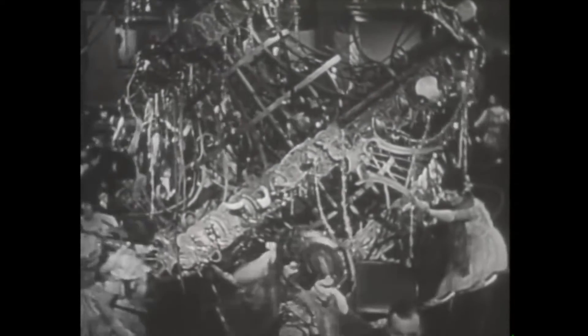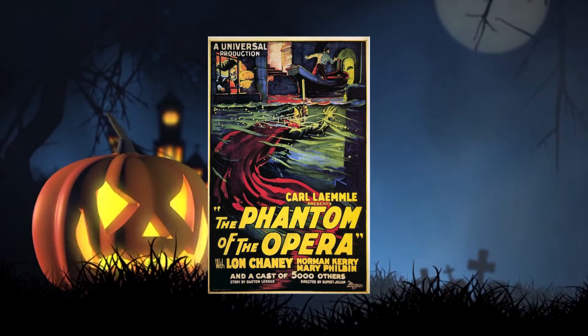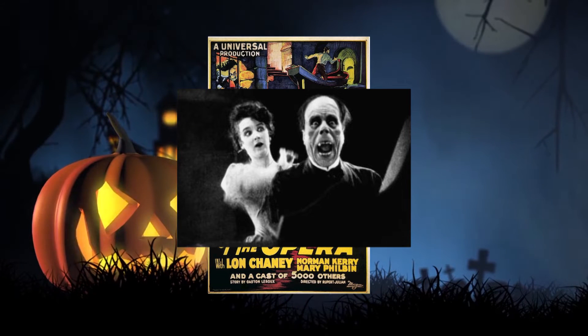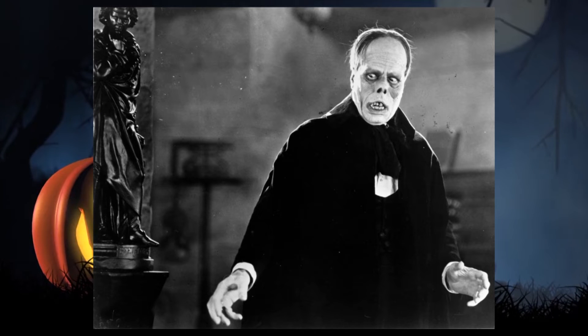One of the other very iconic scenes is when Lon Chaney's mask gets ripped off, and you can absolutely see the quality of the makeup done by Lon Chaney himself.